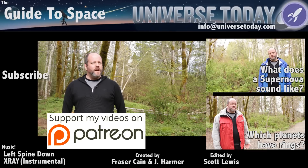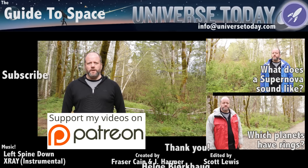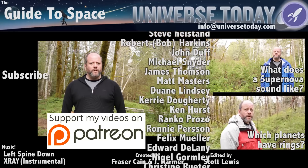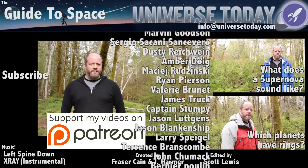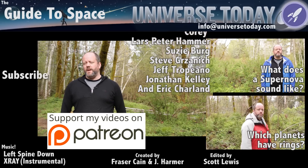Never miss an episode by clicking subscribe. We couldn't do this without the members of our Patreon community, people like Graham Elton and the many others who join us and help create and deliver great space and astronomy content. If you'd like to join our community, which gets you advanced access to episodes as well as extras and behind-the-scenes content, click here and head on over to Patreon.